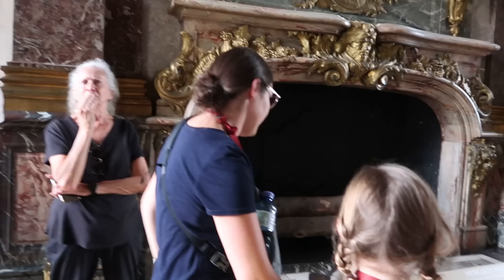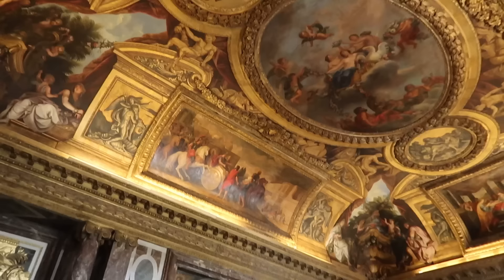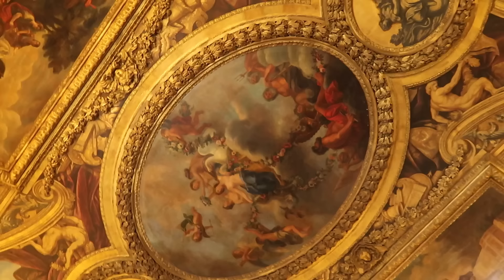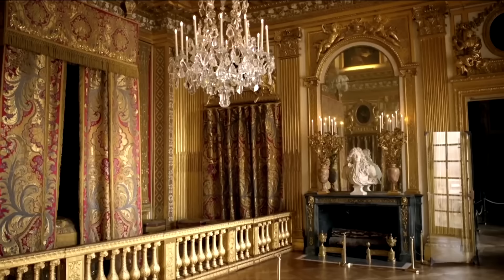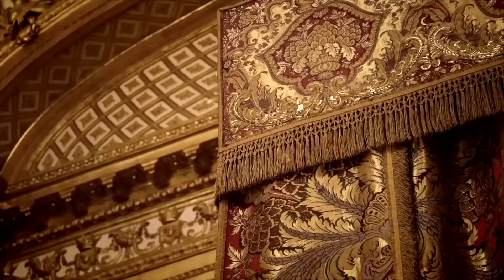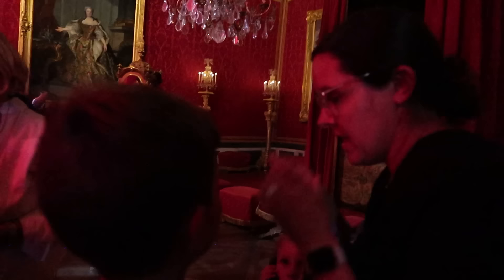We're coming into the king's apartment rooms. This is called the Hercules room. Each of the king's rooms had a theme based on a different planet and the Greek gods associated with that planet. All the murals go along with that. There was obviously an ongoing theme of showing how the king was a divine investiture — like God had chosen him to lead the people.